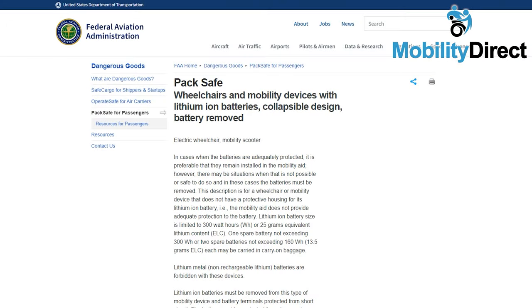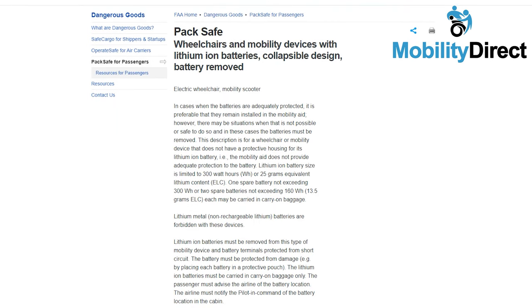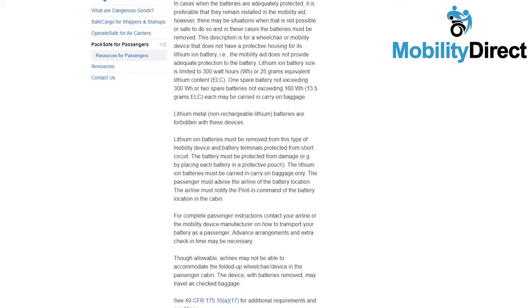Make sure that you stay up to date with the Federal Aviation Administration — the FAA — for up-to-date wheelchair and mobility device regulations.